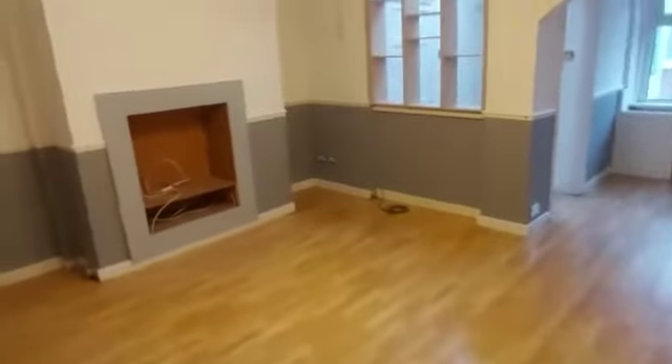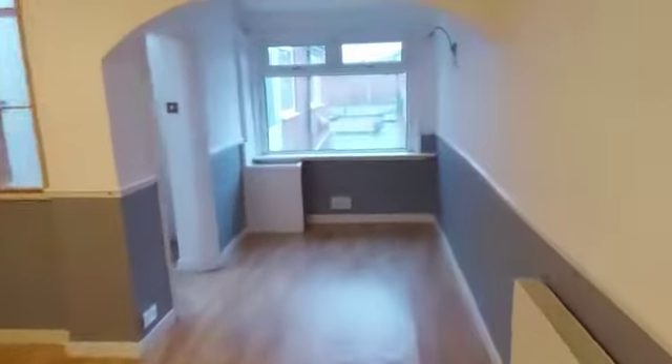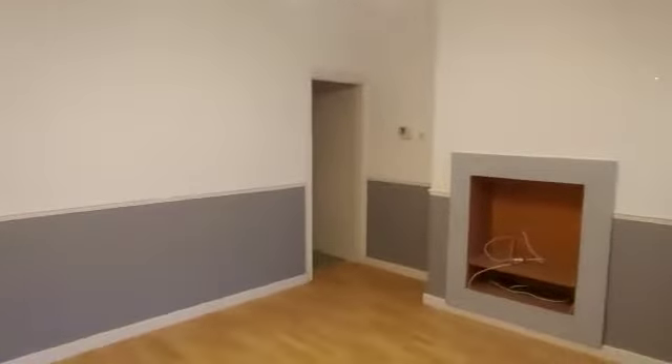Let's carry on — we've got a second reception room here. You can choose where you want to dine; there's so much space. I'm in love with this house! We've got some understair storage which goes quite deep.